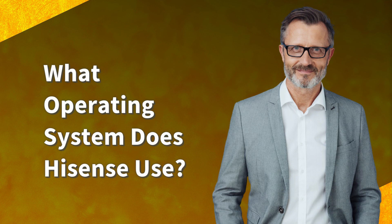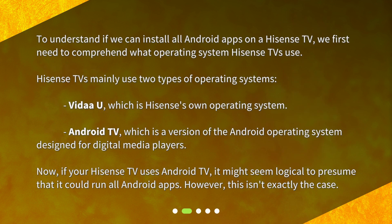What operating system does Hisense use? To understand if we can install all Android apps on a Hisense TV, we first need to comprehend what operating system Hisense TVs use. Hisense TVs mainly use two types of operating systems: Vita U, which is Hisense's own operating system, and Android TV, which is a version of the Android operating system designed for digital media players.